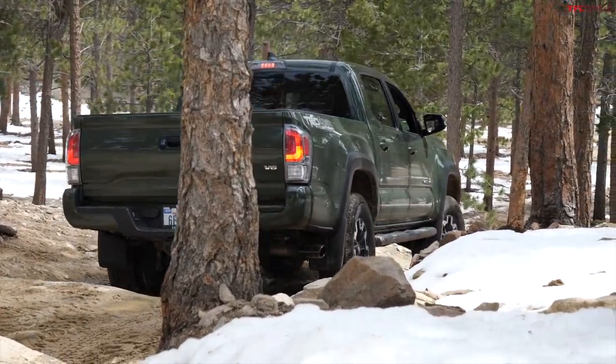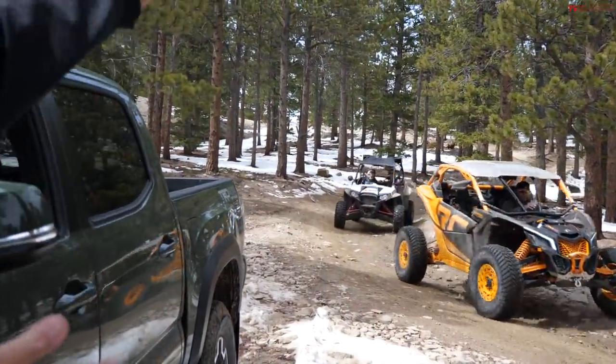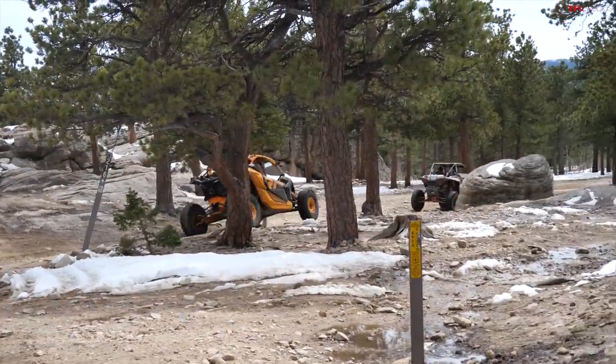Alright, so the first part is done on the Ironclad Trail. Articulation: check. Tire traction is actually not too bad. Clearance: check. Even the approach and departure angles are better, and I could actually tell by driving it. Now the fast section awaits. They have serious machines — the side-by-sides. I probably won't keep up with them on the flats, but let's see what these Bilstein shocks with TRD tuning can do. Let's go.